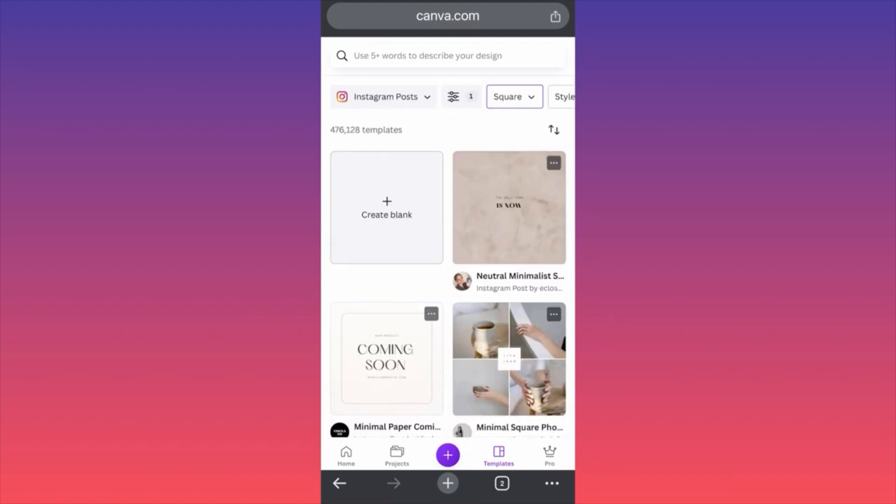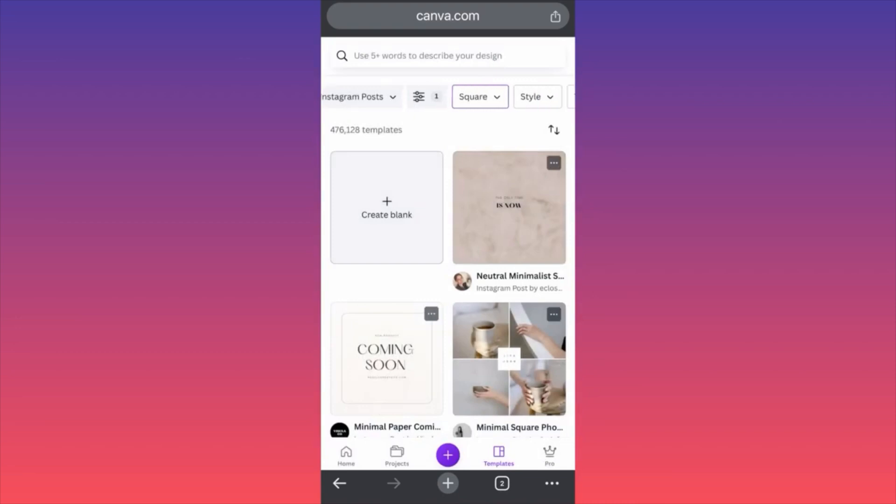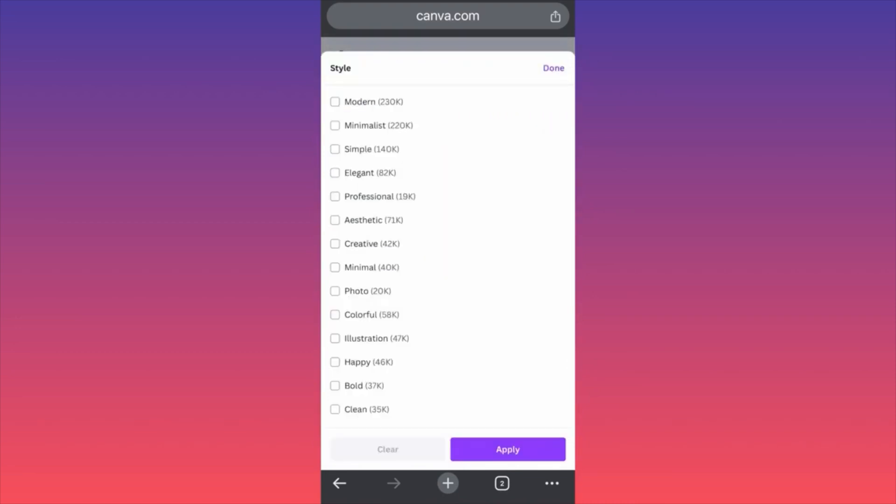Currently, we have some square posts — this is what usually works. But don't forget that there are different types of shapes that you can actually use, such as the portraits over here. If you want to change it, you can change it from here. If you scroll on the side, you can simply filter the style of the Instagram post.